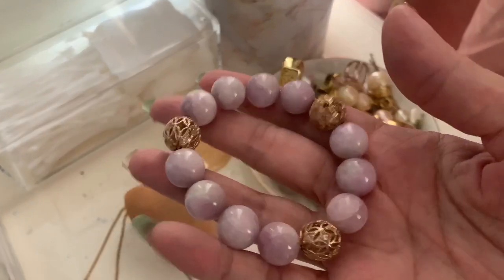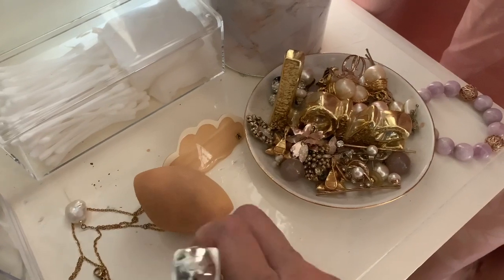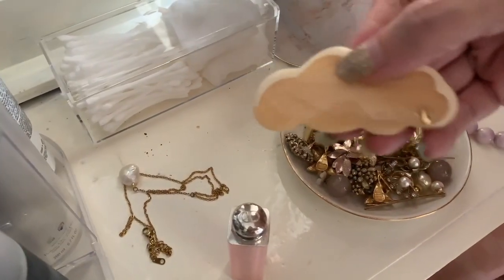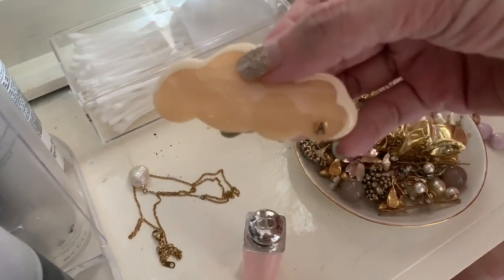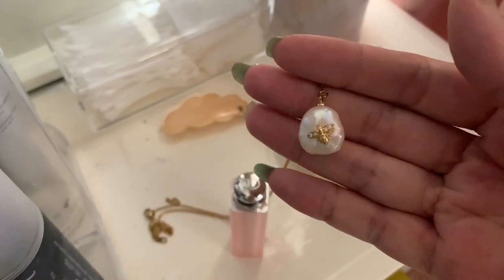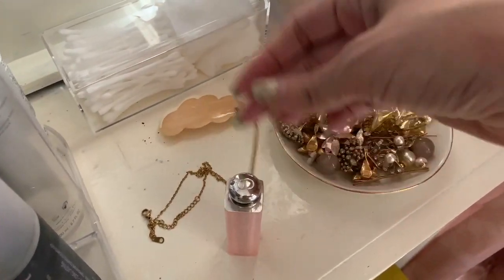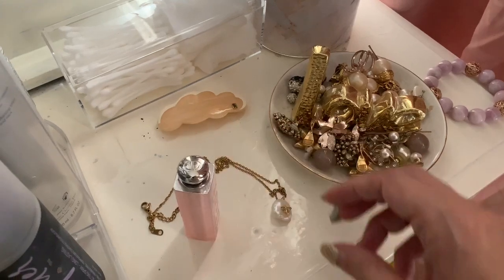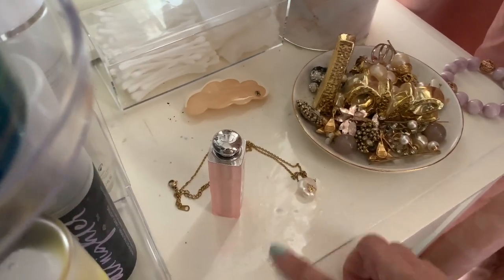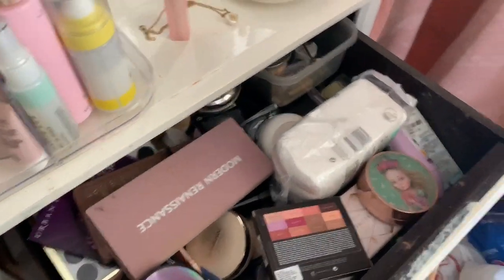I also have some jewelry I always wear — it's getting a bit crowded up here. I love this Kunzite bracelet. As some of you may know, I love crystals for meditation and just because they look pretty. There's a cloud hair clip from Alexandre de Paris that my mom bought in Hong Kong, and one of my favorite necklaces I bought from a local designer at a flea market in a mall called Publika — held every Saturday and Sunday, pre-MCO.